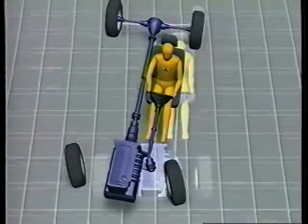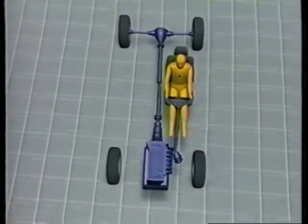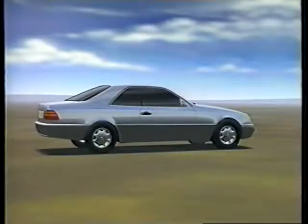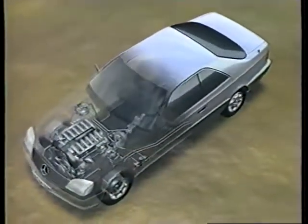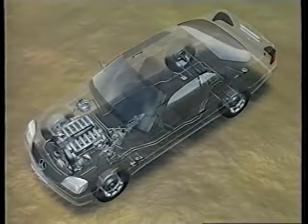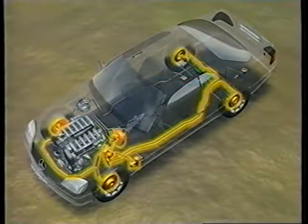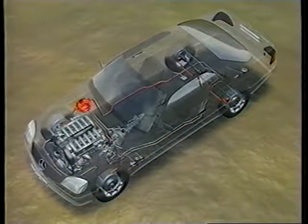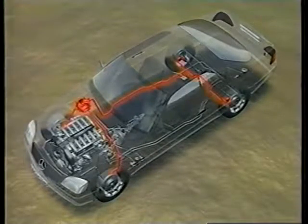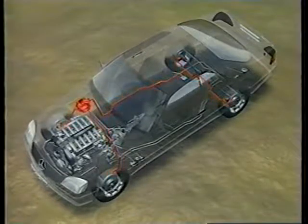Let's now look at the sensor system which monitors the behavior of the vehicle, providing information which may cause ESP to intervene. The sensors register the actual behavior of the vehicle, which is forwarded to the control module. The control module in turn compares this data with the expected behavior to determine if an oversteer or understeer condition is present. Sensors and electronic components are shown in red, the hydraulic system in yellow. Some of these sensors may already be familiar to you from the ABS and ASR systems. The wheel speed sensors measure the speed of the wheels and determine the vehicle's rate of acceleration or deceleration. The measurements are compared to reveal any excessive slip.